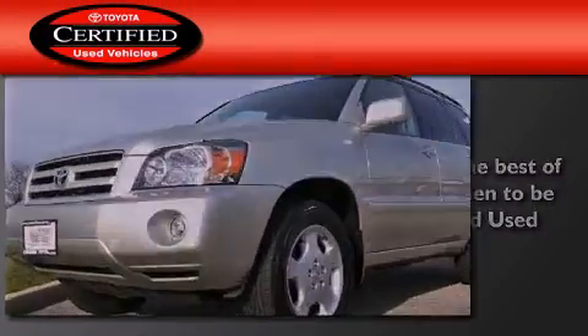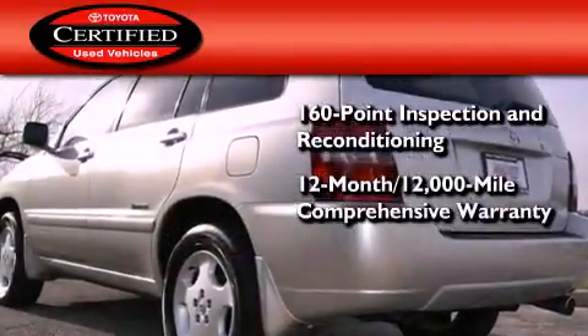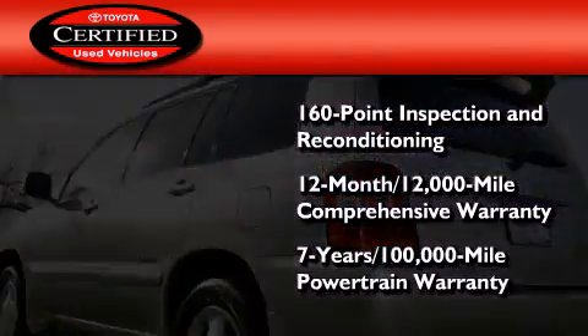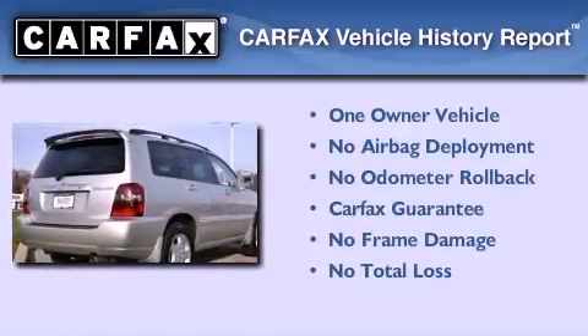Toyota's certification includes a 160-point inspection and an extensive reconditioning process, plus a 12-month, 12,000-mile comprehensive warranty, and a seven-year, 100,000-mile powertrain warranty. This crossover has had only one owner, and it qualifies for the Carfax buyback guarantee.